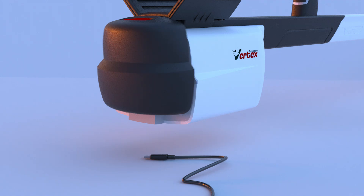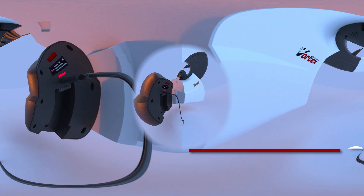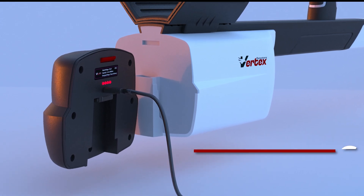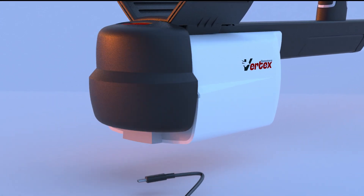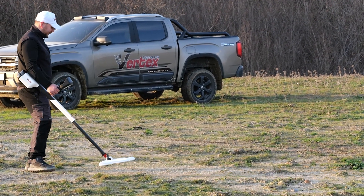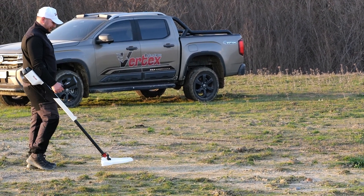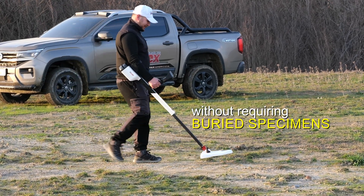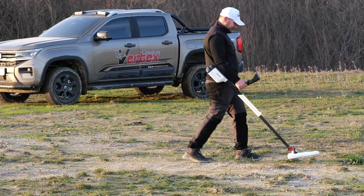Equipped with a long-lasting rechargeable battery lasting up to six hours, featuring fast charging via Type-C and a quick swap option for a spare battery. This cutting-edge technology can be easily tested on new metals without requiring buried specimens, proving the device's precision in a practical and direct manner.